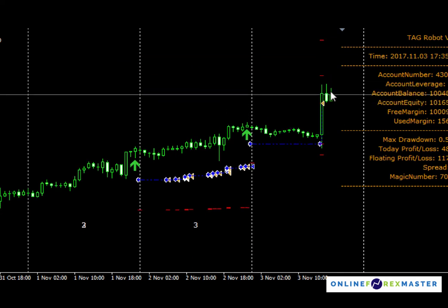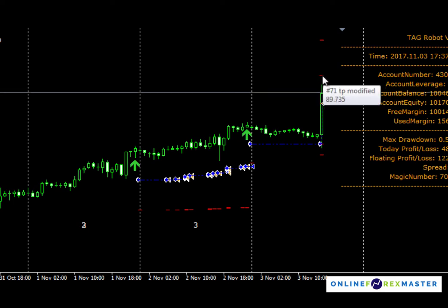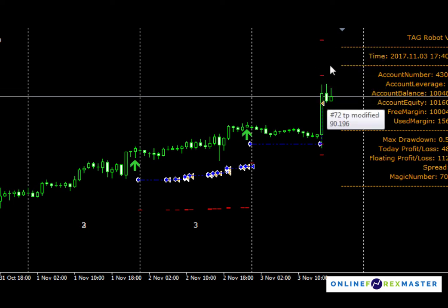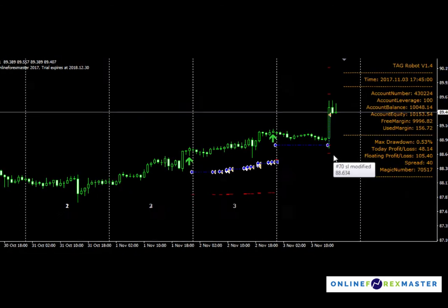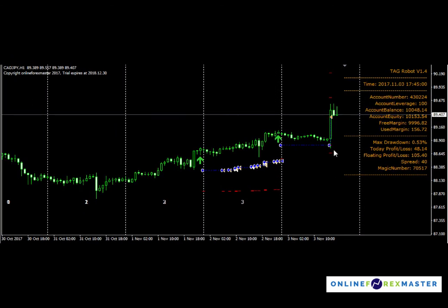If price continues to go up, TAG would already have put in another profit level here and another one here, so it's a total of three profit levels. When it hits the first TP level, the SL will be shifted to break even, so the remaining two tickets that were entered will already be risk-free. Let's look forward to the release of TAG next week or two weeks later. Thank you, bye bye.